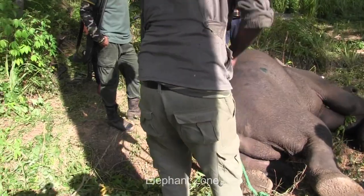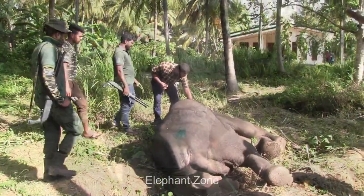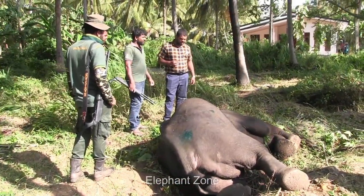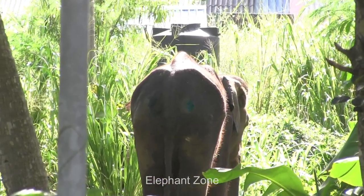And finally, our baby tusker is revived from sedation. He is back on his feet. The treatment is over for now, but the wildlife officers will continue to monitor the condition of this animal. Let's all wish him a speedy recovery and bless him to become a masterpiece of nature very soon.